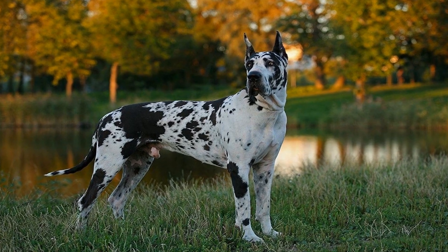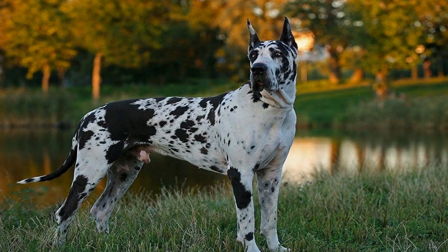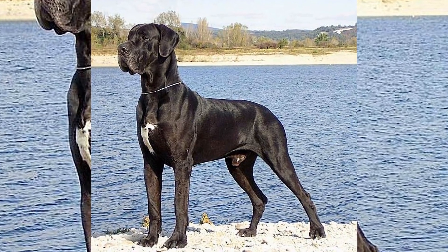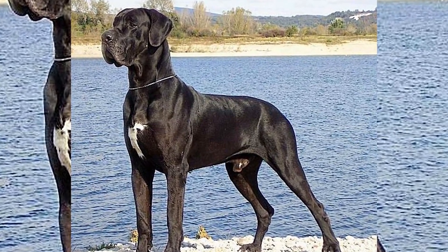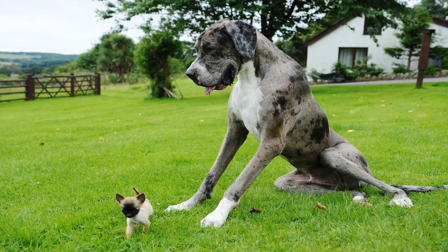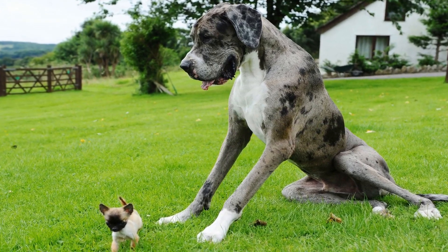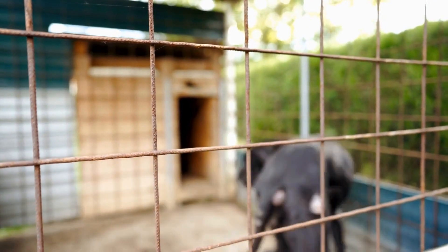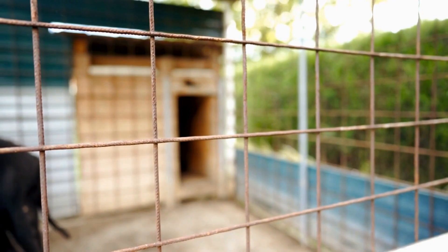2. Invest in winter gear. Just like humans, dogs need protection from the cold. Consider investing in winter gear for your Great Dane, such as a warm and waterproof coat. This will help to keep them insulated and dry during walks and playtime outside. Additionally, dog boots can protect their paws from freezing temperatures and harmful substances like salt or chemical de-icers.